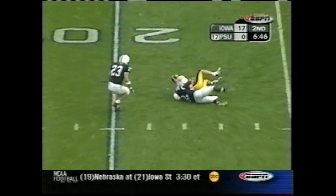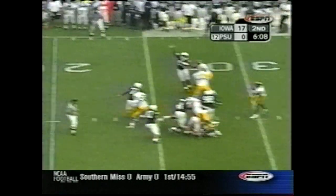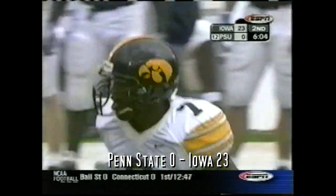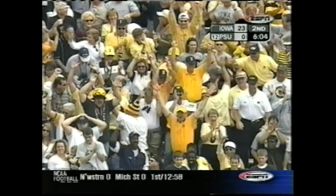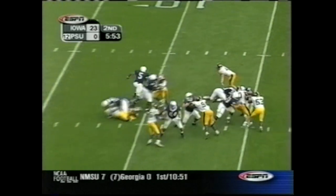Banks on the quick three-step drop — complete to Hinkle. Touchdown! Touchdown — he caught it! A 22-yard strike and Banks really quiet here at Beaver Stadium.